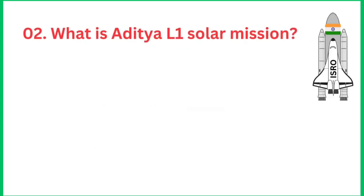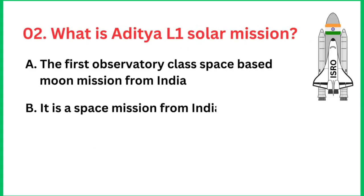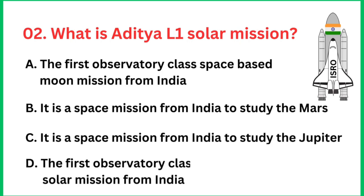Question number 2: What is the Aditya L1 solar mission? The right answer is it is the first observatory-class space-based solar mission from India.